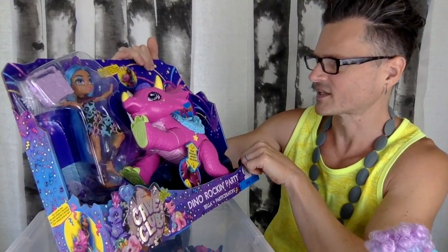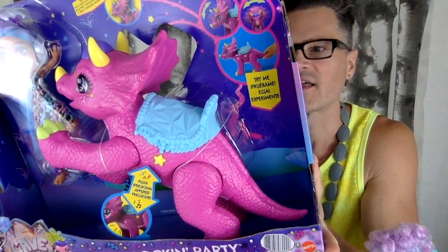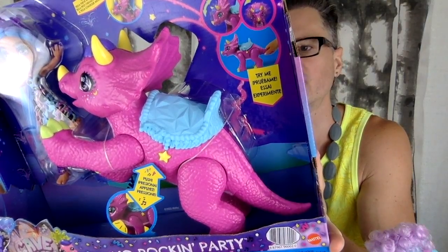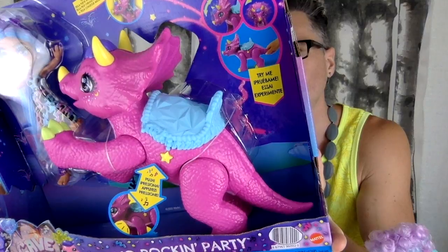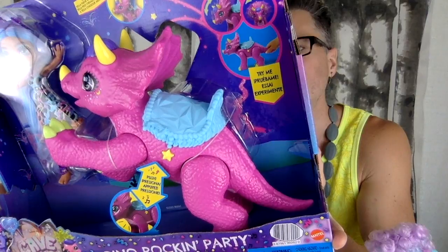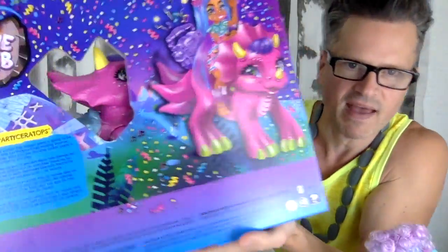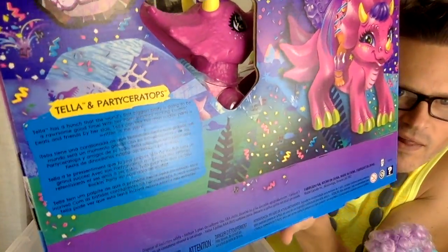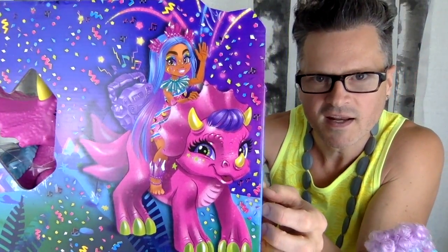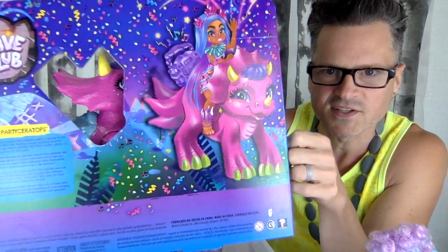And then on the back, it says: 'Tella has a hunch that the world's first biggest party is going to be a warsome good time. With her Partyceratops rockin' boomin' beats and her friends by her side, Tella can see this Dino Rockin' Party is written in the stars.' It's written back there. This is an international card because I am Canadian. Look at the party confetti — there is a good time happening. The artwork is always cute.